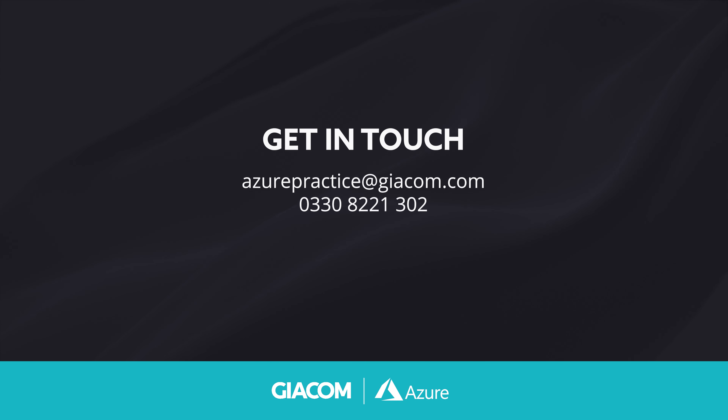You can get in touch by email at azurepractice@giacom.com, or you can call our number 0330 822 1302.